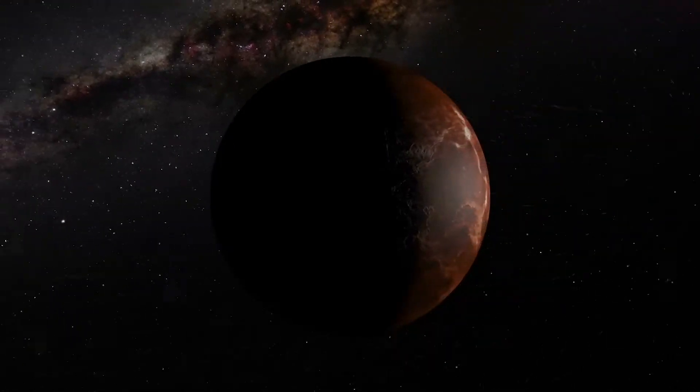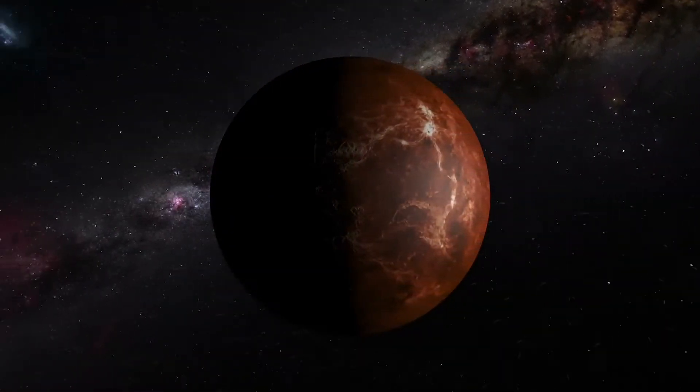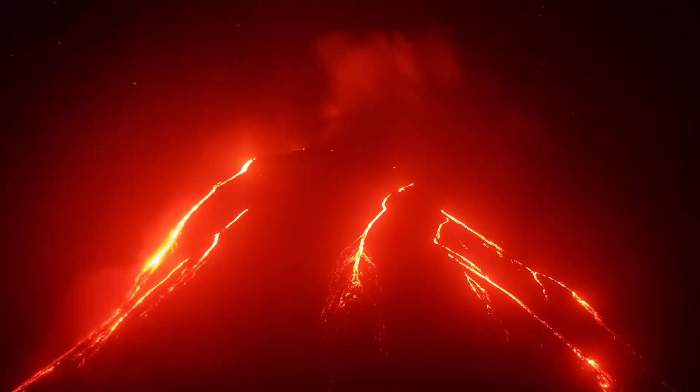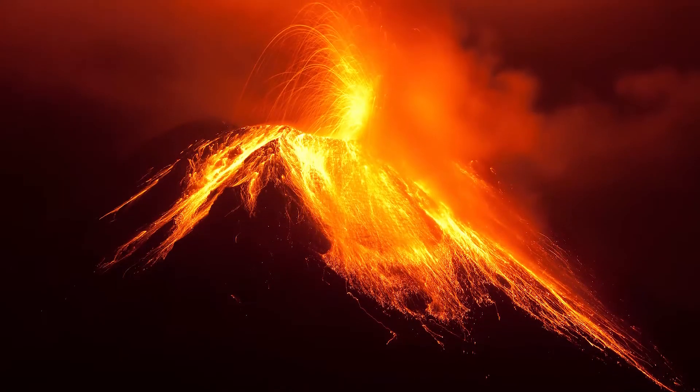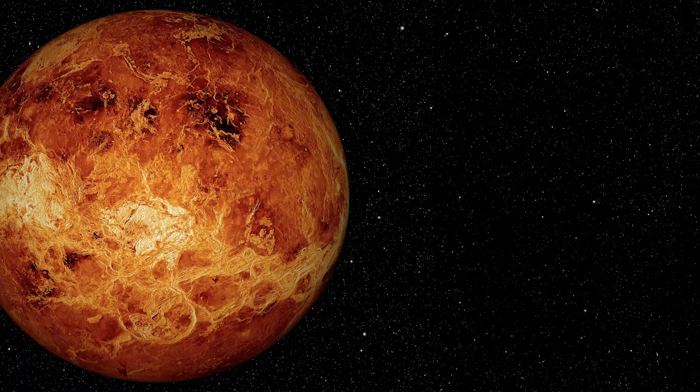Venus is not the next tropical getaway destination. Under the swirling mass of clouds that obscure the surface of this planet, researchers have glimpsed tens of thousands of volcanoes and mountains. The tallest of these volcanoes rivals Mount Everest in height. Venus is also pockmarked with giant craters from meteoroids that make it through its thick atmosphere without burning up.